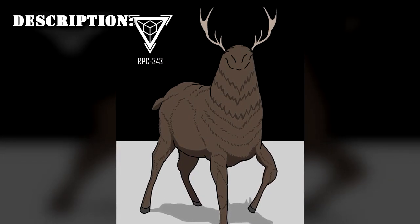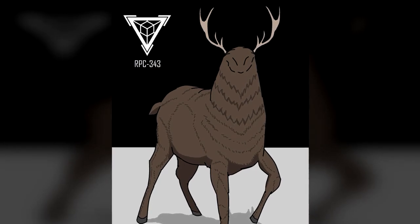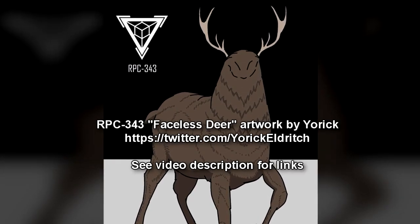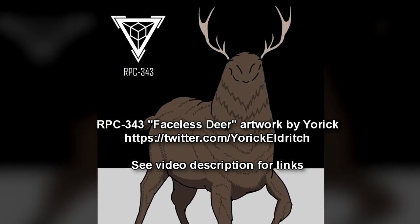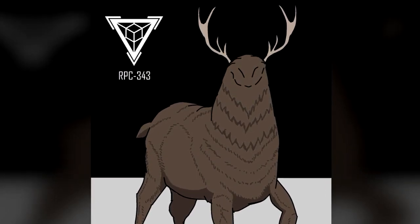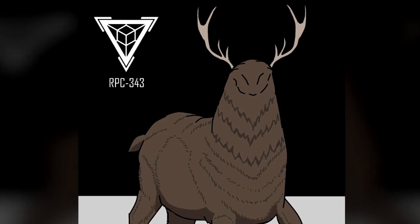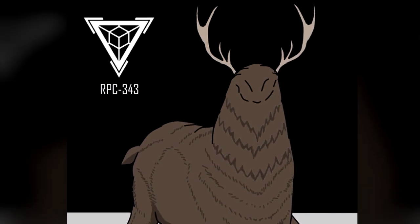RPC-343 is a large cervid resembling Odocoileus virginianus, standing at a height of 2.73 meters at the shoulders, commonly known as the white-tailed deer. Aside from its large size, the most notable feature of RPC-343 is its featureless face, lacking eyes, mouth, ears, and a nose. The antlers remain present, which span 1.59 meters from tip to tip. Under most circumstances, RPC-343 appears entirely unaware of its surroundings, and has been observed to bump into obstacles within its containment chamber frequently.